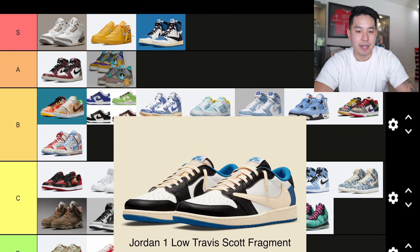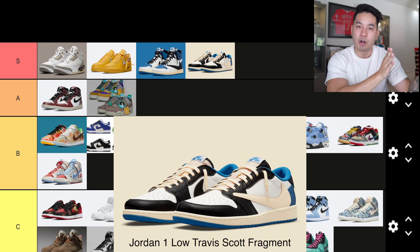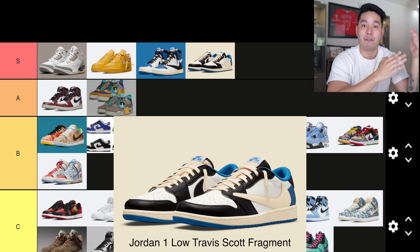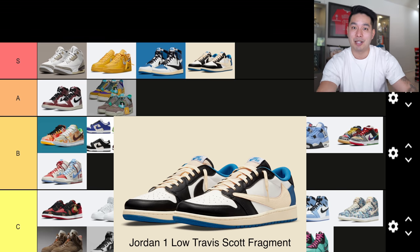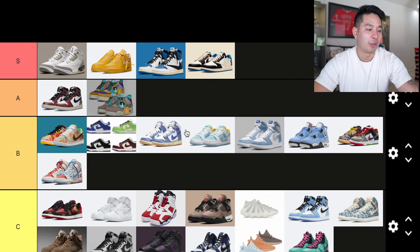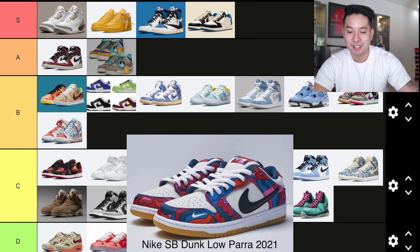I'm also putting the Travis Scott x Fragment Jordan 1 Lows into S tier as well. This is probably the first time ever people have wanted a Jordan 1 Low this badly. I know the Mochas were really good, but with this blue one, people were saying the lows were actually better than the highs — which is a crazy thing to say. Everybody makes jokes about Jordan 1 Lows, but not when it came to this one. These are blowing up in value too. It has a shot — I kind of put those hand in hand.